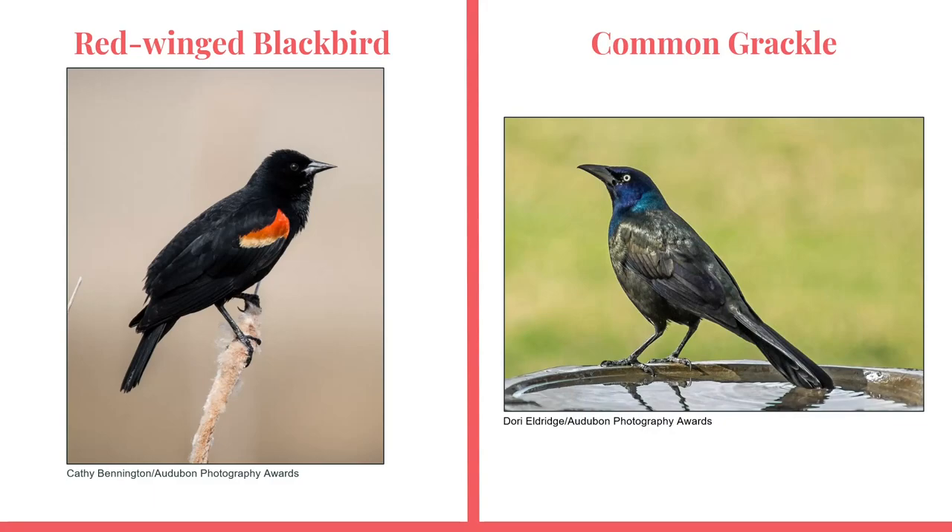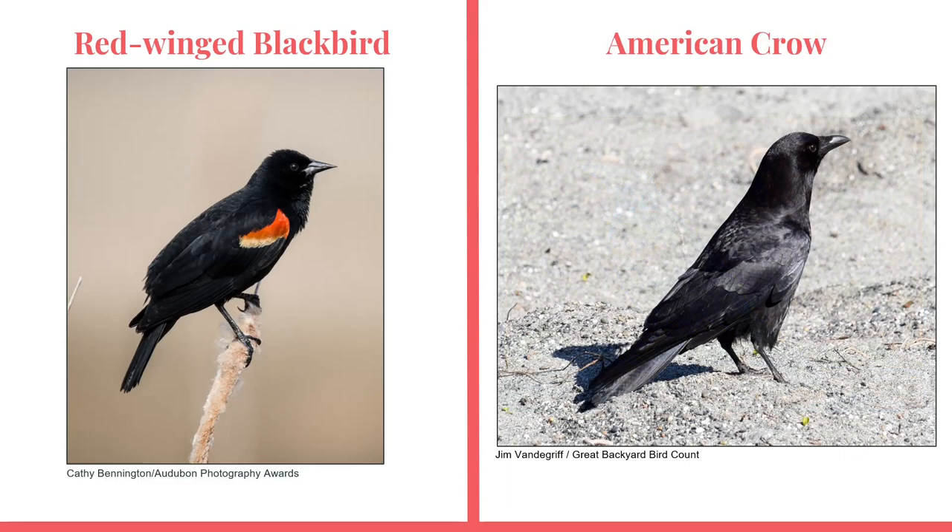Another blackbird commonly confused with the red-winged blackbird is the common grackle. The common grackle is very common in northern Indiana, just like red-winged blackbirds, and they can also be seen in similar habitats. Keep in mind that the red-winged blackbird will have red or orange wing patches, which the common grackle lacks. Also, the common grackle's tail is longer than the red-winged blackbird's tail, and they tend to have an iridescent bluish hue on their black feathers. Finally, common grackles are overall larger birds than the red-winged blackbird.